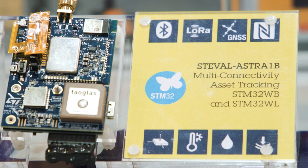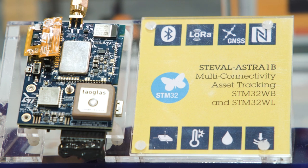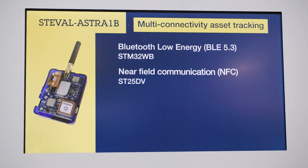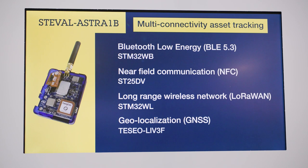So what kind of technology is involved? Is this new? Yes, this is the new ST solution — the ST-Eval ASTAR 1B — providing short and long range connectivity thanks to the STM32WB for Bluetooth Low Energy connectivity, STM32WL for LoRa connectivity, and ST25DB for Near-Field Communication.